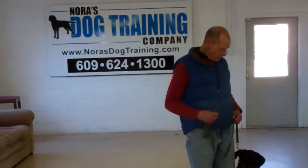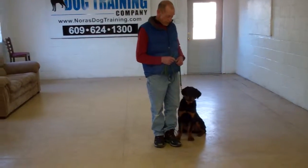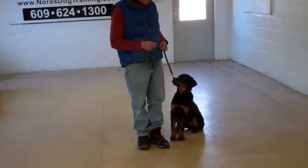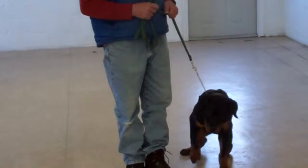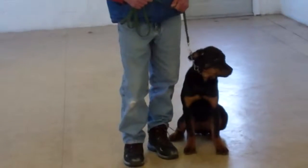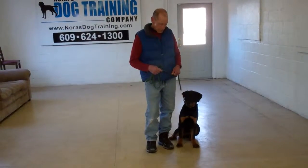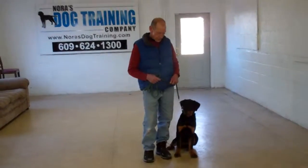Good afternoon and welcome to Nora's Dog Training Company. We're here this afternoon with Fred and Diesel, and what we're going to be demonstrating for you today on video is Diesel's ability to understand and respond to his obedience commands, the corrections and the motivation that we give the puppies when we're working with them, and the training equipment that we're using.